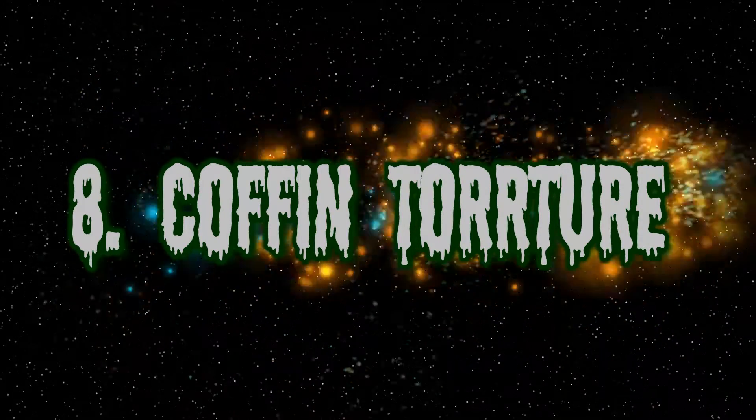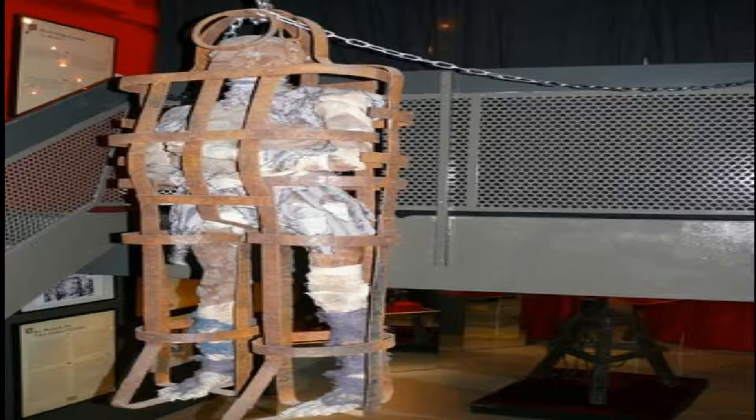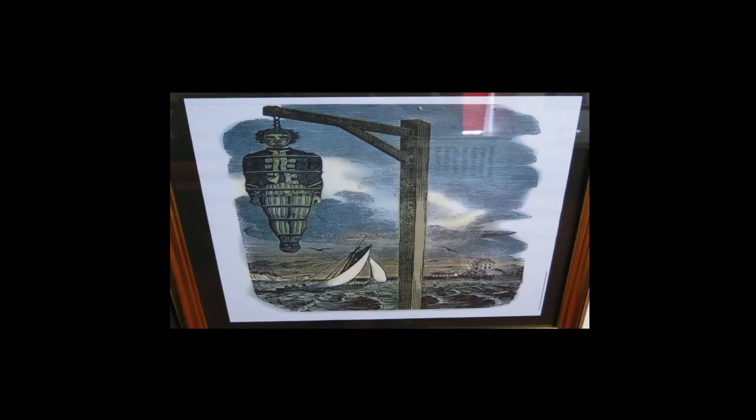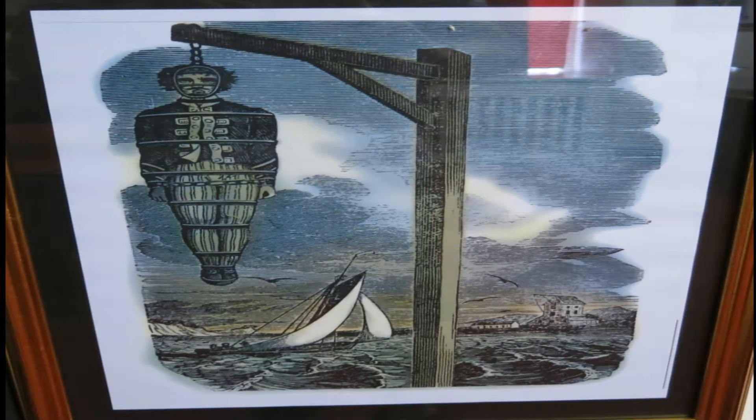Number 8: Coffin Torture. This was one of the most dreaded forms of torture during the medieval period. The accused were placed inside a caged coffin, rendering them completely immobile. The period of time was determined by the crime, with some infractions like blasphemy punishable by death. The victims were often put on public display, where they would be mocked and abused by angry locals.